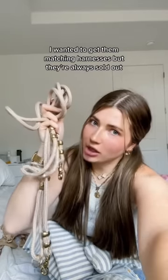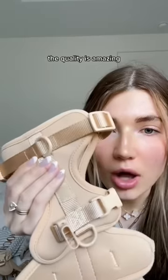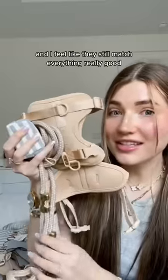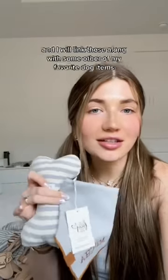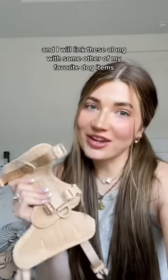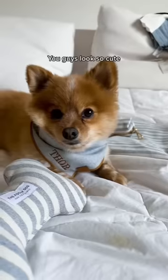I wanted to get the matching harnesses, but they're always sold out. So I found these ones on Amazon — the quality is amazing and I feel like they still match everything really good. All the matching stuff is from the Foggy Dog, and I will link these along with some other of my favorite dog items in my Amazon storefront. Link in bio. It looks so cute!